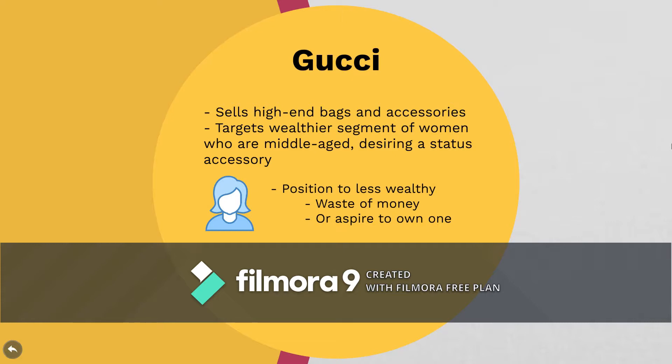That same division of position can be seen when wealthy women look at the brand Gucci. They might see it as a sense of status, which is what Gucci wants them to see, or they might hold Gucci to a worse position and think that they're just another mass-produced bag. That's why it's important to target the correct segment with the correct message and shape the correct position as best as you can.